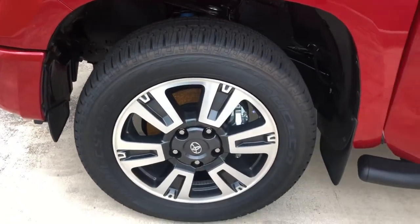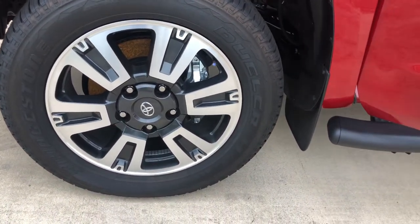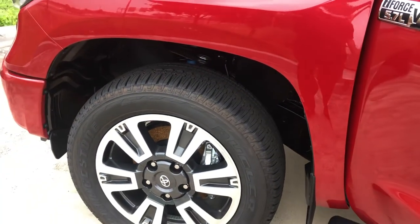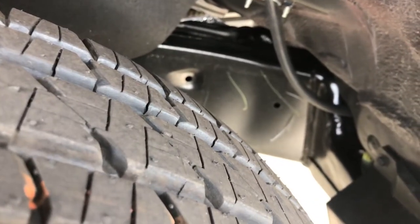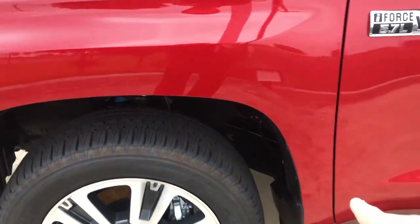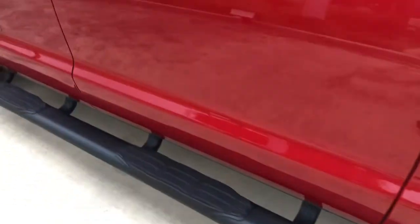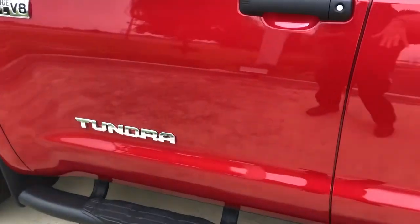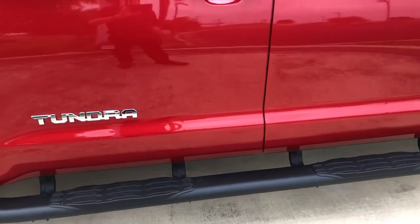Part of the TRD Sport package is going to be your upgraded wheels and tires. Unless you're buying a four-wheel-drive off-road vehicle, these are the tires you want because they ride better — 20-inch wheels with Bridgestone Duelers, which are very highly rated. The Tundra is built with a triple-tech frame: three different sections. The front is a complete box system — four solid pieces — which gives you maximum rigidity up front.